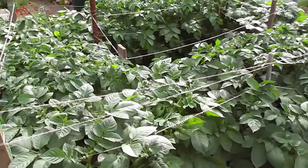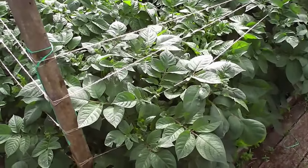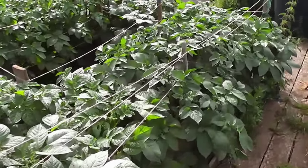Potatoes - they really could do with a good drink of water and I'm absolutely running out of water up here. Because these are in pots I'm stuck. Like I say, if I just get a good old downpour to fill my water butts up, I'll give these potatoes a good old drink.